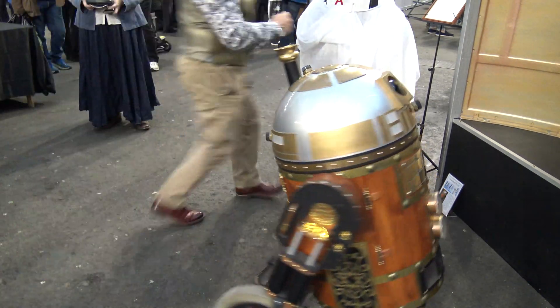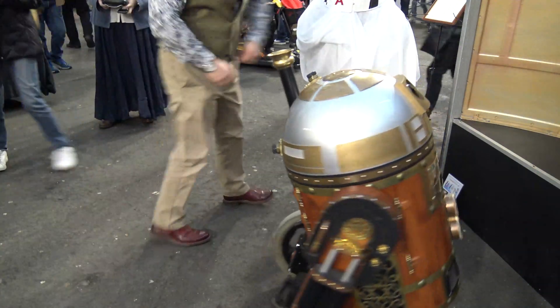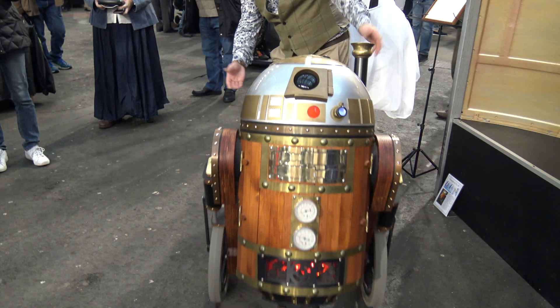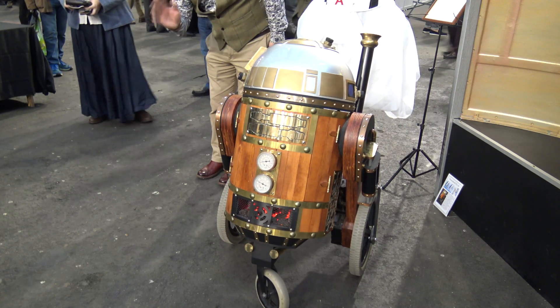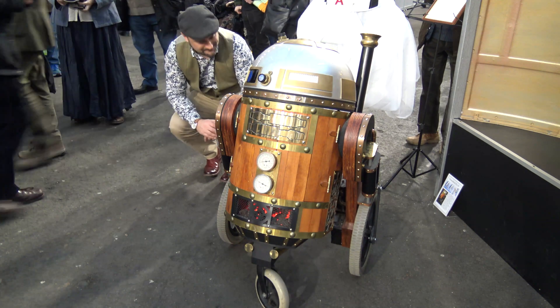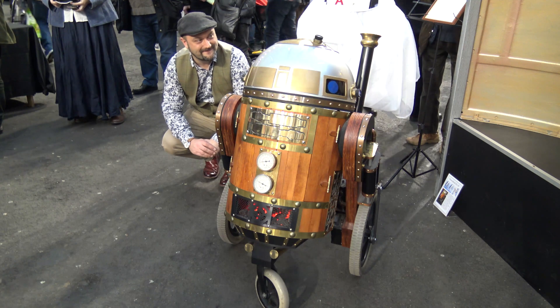So how long did it take you to put this one together? This one was only about three months of evenings and weekends. The great thing about steampunk is you haven't got to stick exactly to your plan or to somebody else's idea of how it should look. He was about three months; I've got a regular R2 that I'm working on and I'm about three years into that — and I've not finished yet.